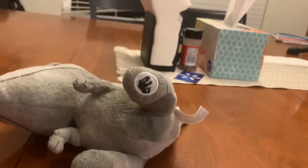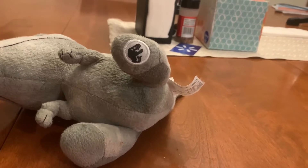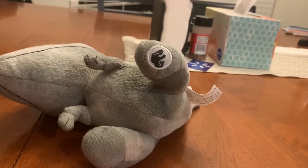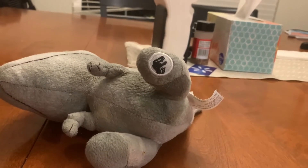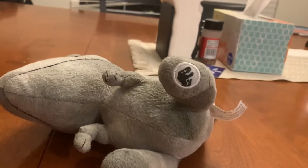Only the Jurassic logo can be found on stuffed animals that were sold at the Jurassic World the Exhibition gift shop. I think only plushes from that gift store have the Jurassic logo on them.